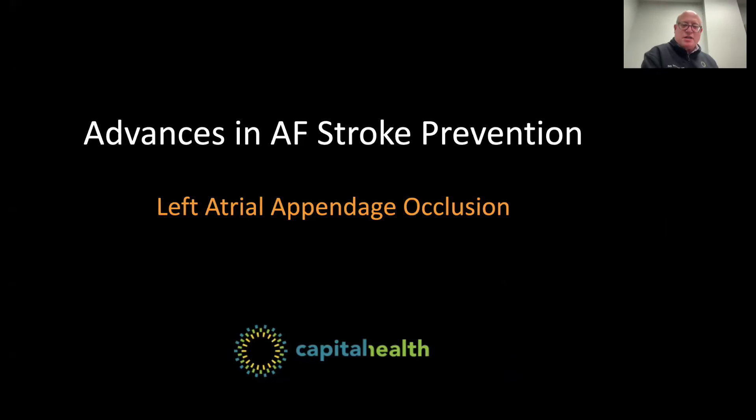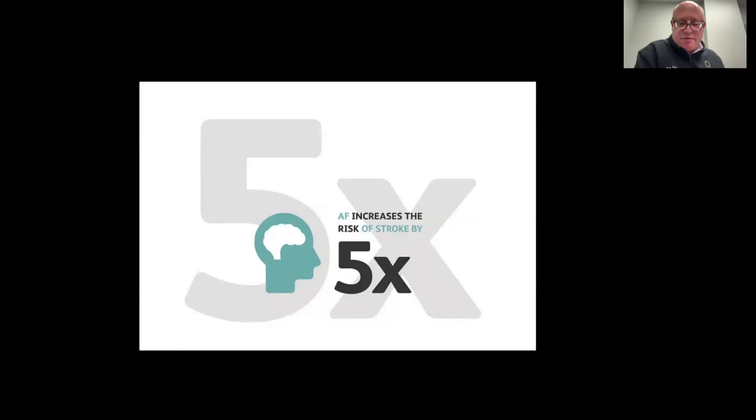The second topic is a focus on left atrial appendage occlusion for stroke prevention. The biggest and most dreaded complication related to atrial fibrillation is strokes. The most common cause of preventable stroke in the world is atrial fibrillation, and it's preventable by addressing the potential thrombus that occurs in atrial fibrillation.